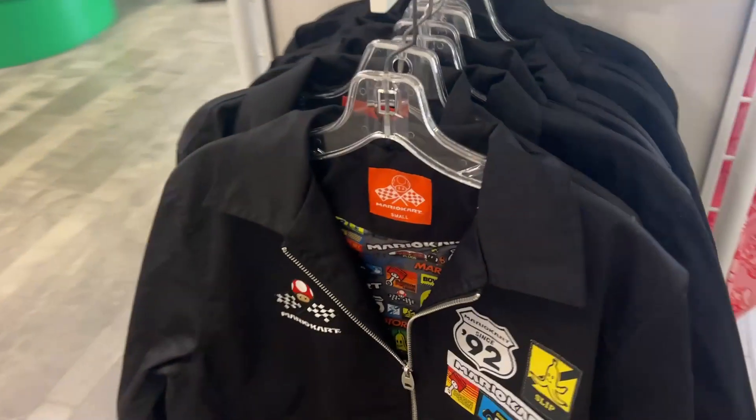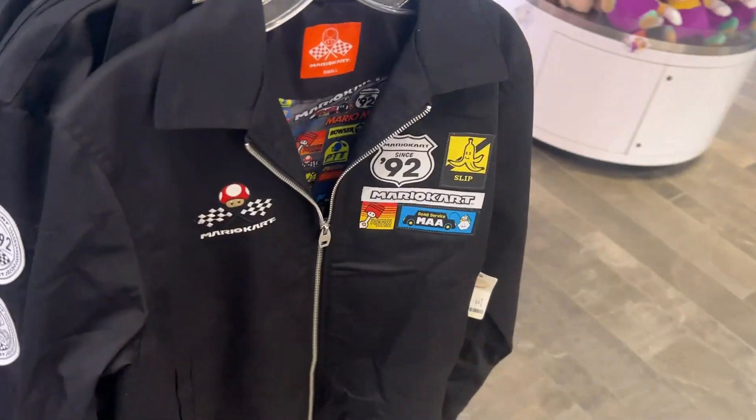Some of the Mario Kart merch is still here. Honestly, the Mario Kart merch is really sick looking. The jacket's really cool too — oh my god. The shirt in black looks great.